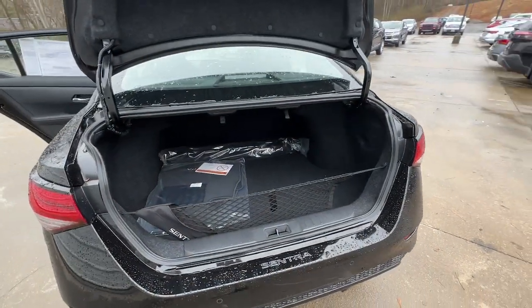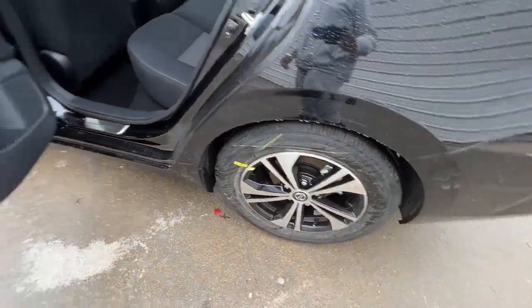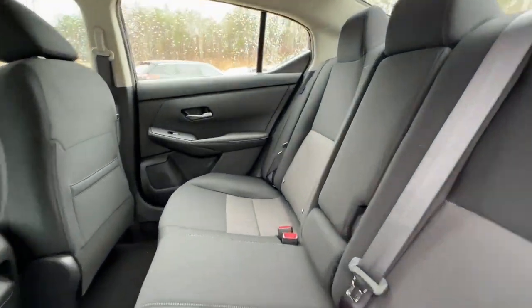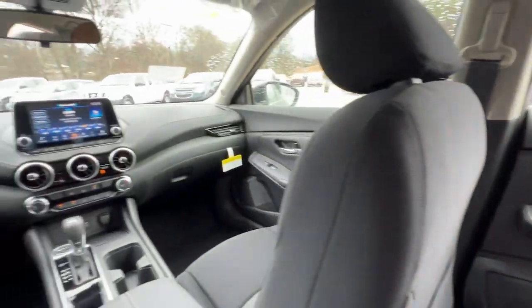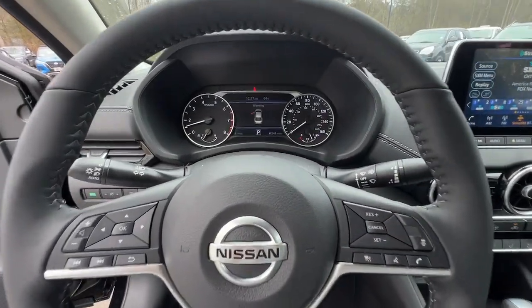These are just some of the great options this vehicle comes with: keyless entry, backup camera, adaptive cruise control, satellite radio, heated mirrors, keyless start, lane-keeping assist, aluminum wheels, steering wheel audio controls, and blind spot monitor.